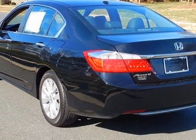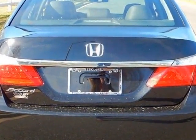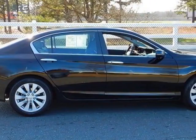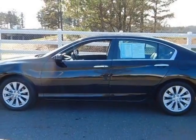This Accord sedan boasts a 2.4-liter engine and has a CVT transmission. Additional options for this vehicle include power driver's seat, auxiliary audio input, climate control, and driver airbag.